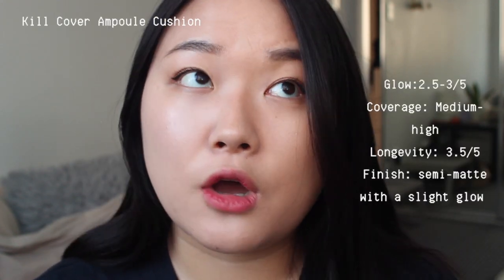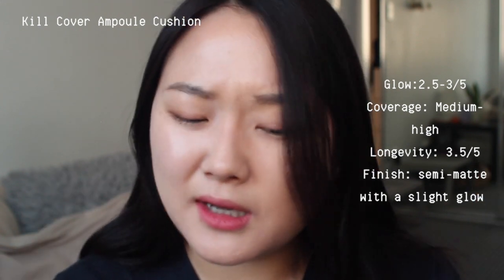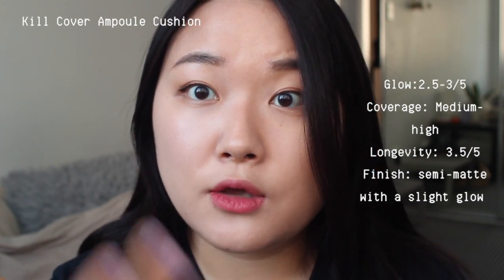Next is the Kill Cover Ampule cushion. Level of glow: 2.5 to 3 out of 5 — a little less than the Found Wear. Coverage: medium to medium-high, definitely buildable. Finish is semi-matte with a slight glow. On first application, you do see a little ashy or gray tone, but it gets better after about five minutes — it feels like a cool-toned coverage. It has great coverage and makes skin look very clean. I also like that it just sticks to your face really well and looks like part of your skin.